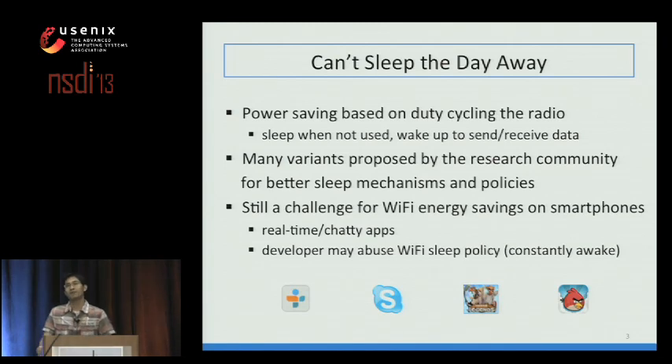At a high level, Wi-Fi manages power by duty cycling its radio. That means when Wi-Fi is not in use, it goes to sleep, and then it wakes up occasionally to send and receive data. Once it's done with data transmission and reception, it goes back to sleep again. Over the years, many variants have been proposed by the research community for better sleep policies and mechanisms.